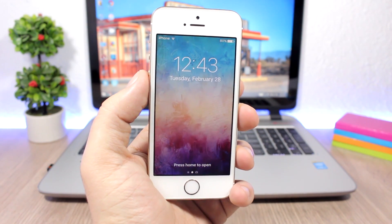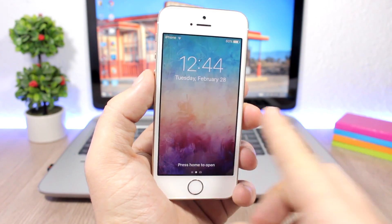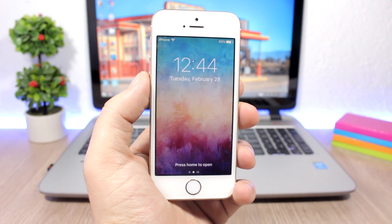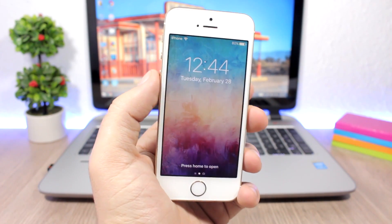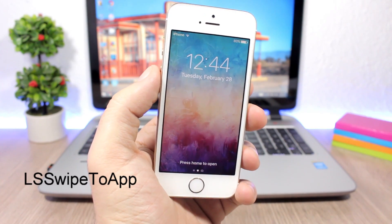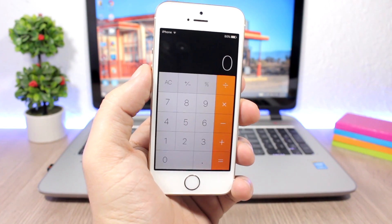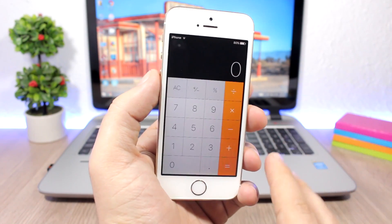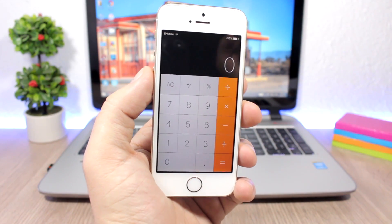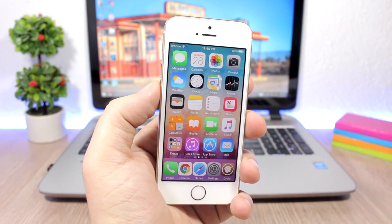Being able to open the camera directly from the lock screen by swiping right-to-left is a great feature. But what if you don't use the camera that much and want a different app there instead? With LS Swipe, you can replace the camera app with any app you want. For example, swiping now opens the Calculator app instead of the Camera.